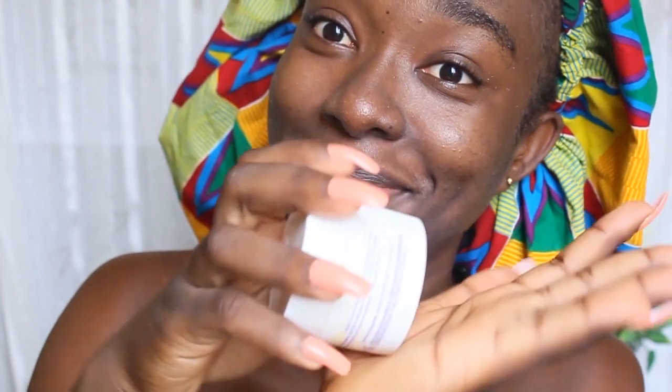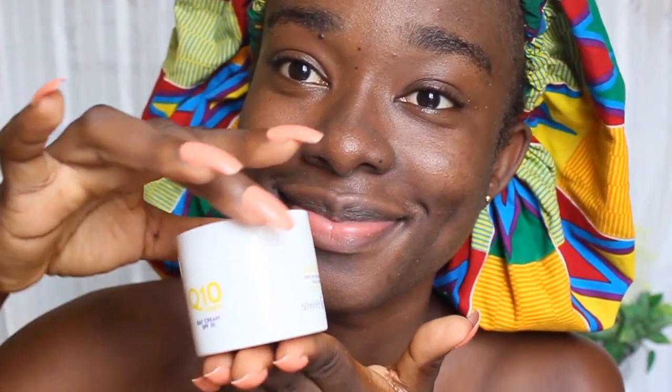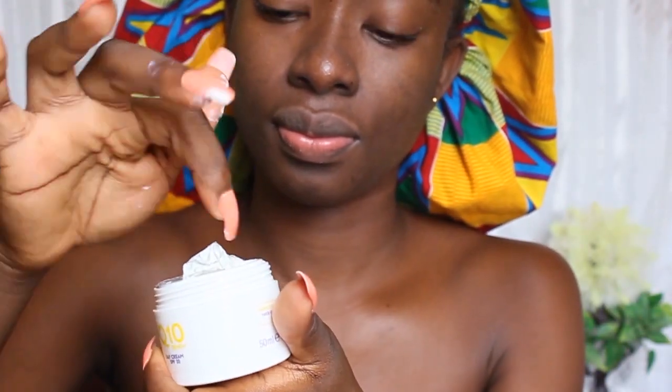I leave it to air dry, then I moisturize with my Lacura Heel 10 Renew Day Cream. It has SPF 20, which is very good for the skin. I get a reasonable amount on my skin — it's very creamy and very moisturizing. If you have very oily skin, I don't recommend this one for you.